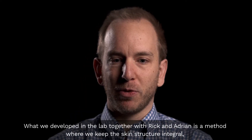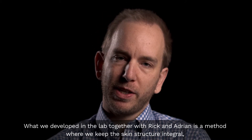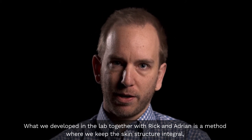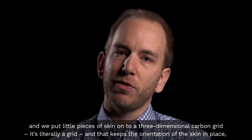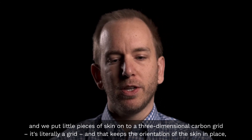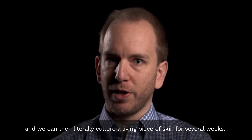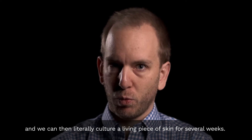What we developed in the lab together with Rick and Adrian is a method where we keep the skin structure integral and we put little pieces of skin onto a three-dimensional carbon grid. It's literally a grid, and that keeps the orientation of the skin in place. We can then literally culture a living piece of skin for several weeks.